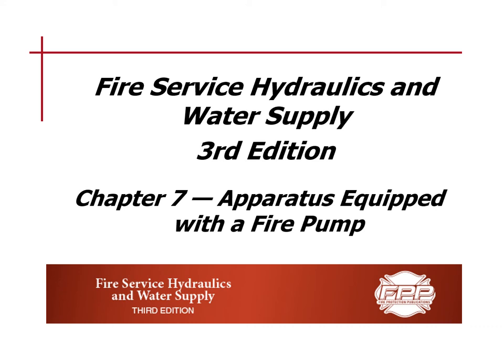Hello class. This is Fire Service Hydraulics and Water Supply, Chapter 7: Apparatus Equipped with a Fire Pump. After completing this lesson, you will be able to understand the use of fire department pumpers and identify types of apparatus equipped with fire pumps.